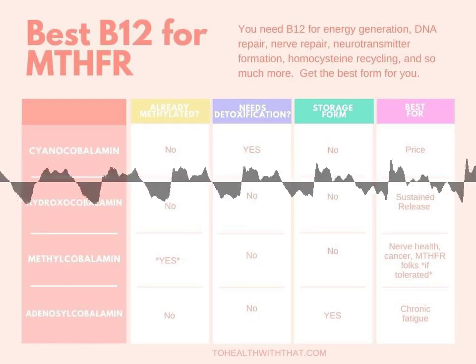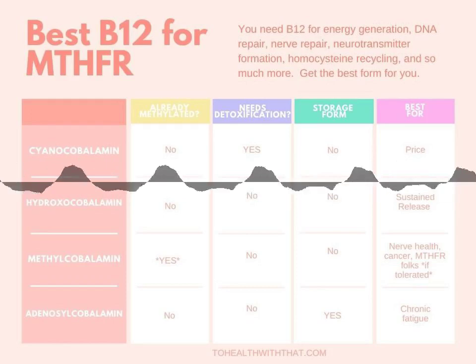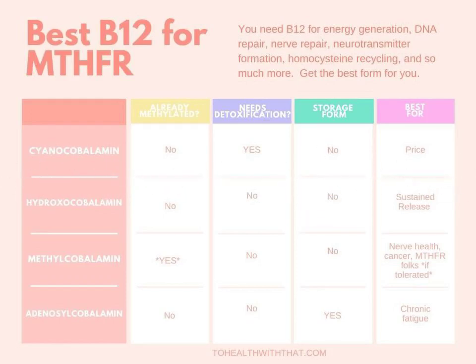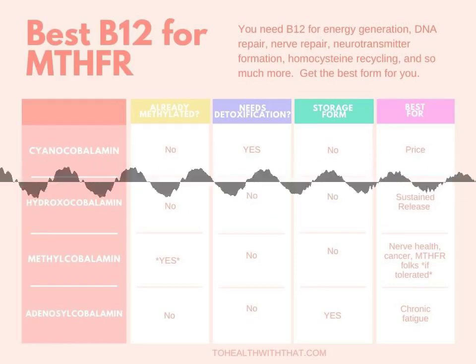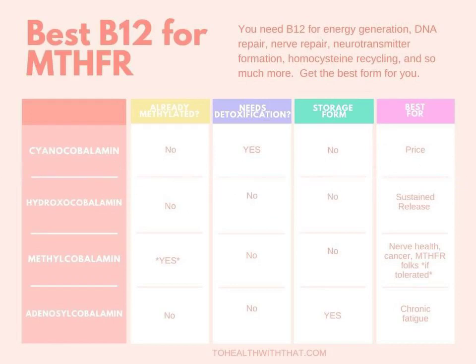Hydroxocobalamin is another inactive form of B12, and it's the form found most commonly in food sources. It's not bonded to anything toxic — the hydroxy group converts harmlessly to water. Compared to cyanocobalamin, it bonds more easily to plasma protein and has a longer half-life in the blood. When you take methylcobalamin and it uses its methyl group for something, it actually converts in your body to hydroxocobalamin form.